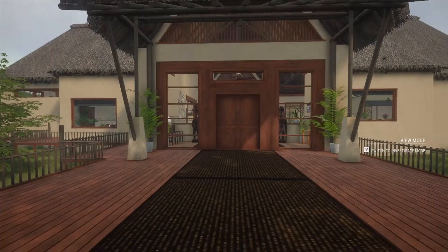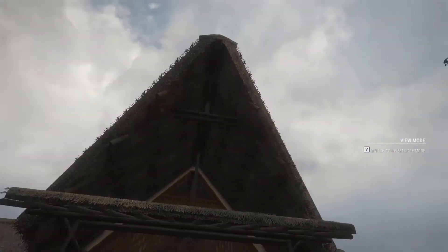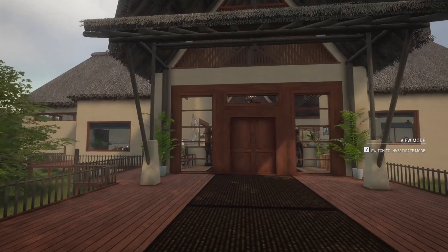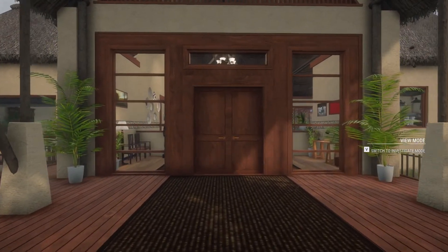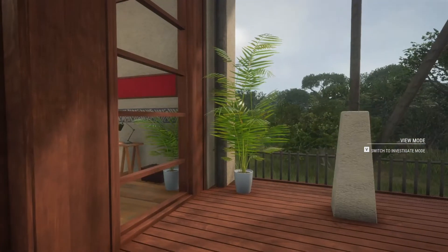Hello guys and welcome back to another video of Call of the Wild. Today we're finally doing a trophy lodge tour. As you can see I'm at the Safari Lodge, which is currently the lodge I'm using for my trophies. It's gonna be very exciting. Just have a few things to say before I go in.